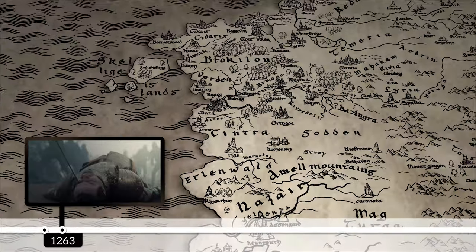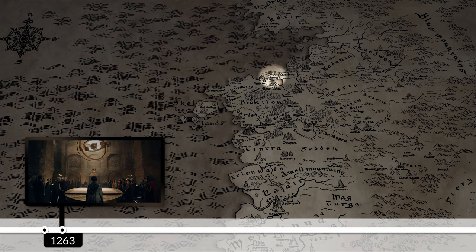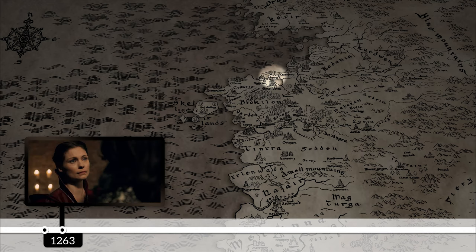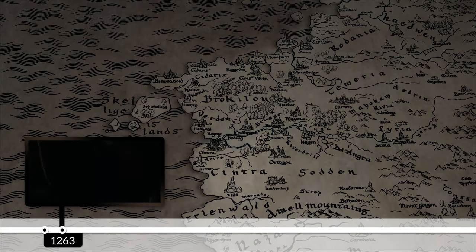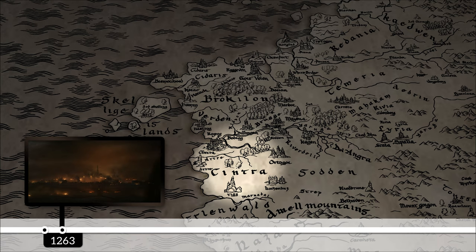Cintra's defeat at Marnadal prompted an emergency magical gathering in Aretuza, where the Brotherhood of Sorcerers met to deliberate whether they should help Cintra against Nilfgaard. Yennefer was present because she was tricked by Vilgefortz into returning to Aretuza. Sadly, the Brotherhood voted to leave Cintra to fend for itself, but after the meeting Tissaia convinced those who did want to help to head to Sodden Hill, the place where the Nilfgaardian army would move to next, as it is the only location where crossing the Yaruga River is possible.